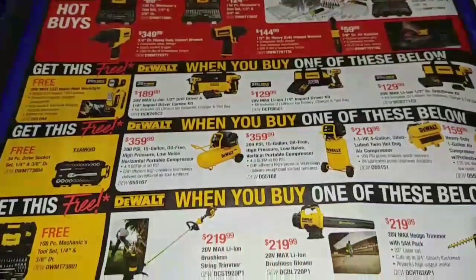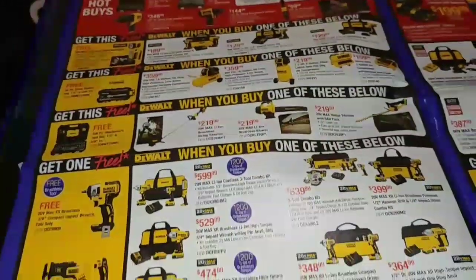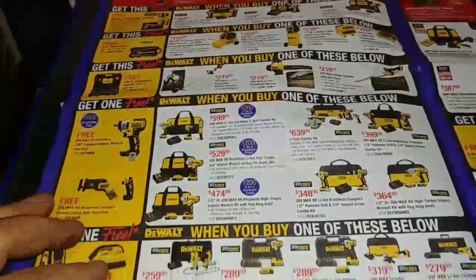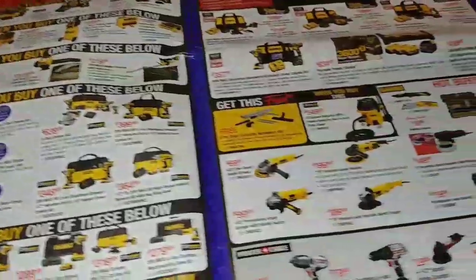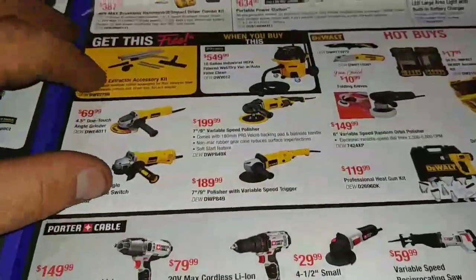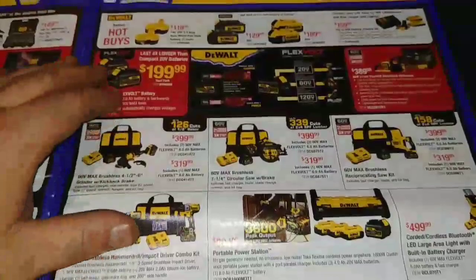DeWalt is really stepping up their game, I think, a lot — across the board. These two right here are great deals. I've been looking at these power lubers, power greasers, whatever you want to call them. And up through here you have Porter Cable and more Craftsman stuff.